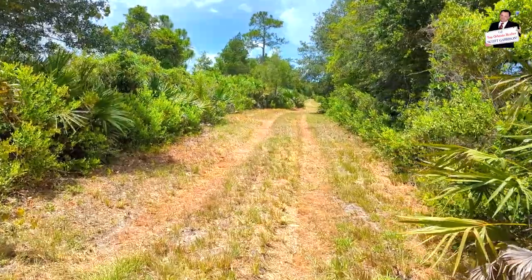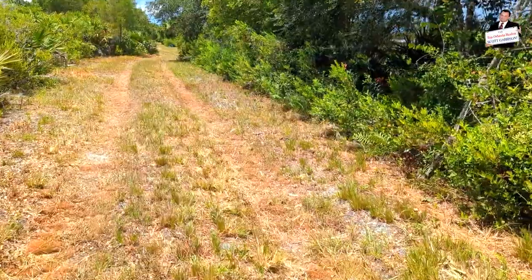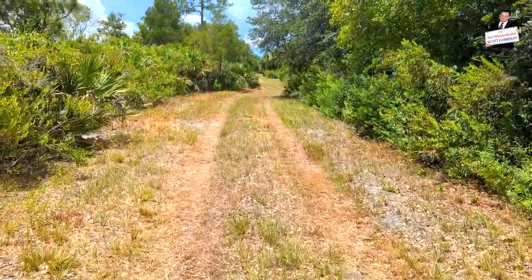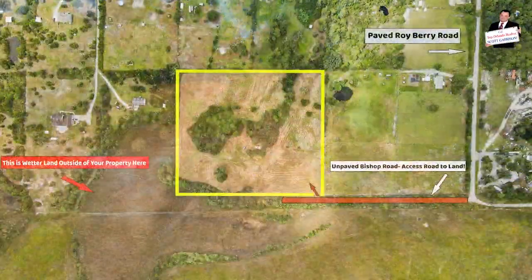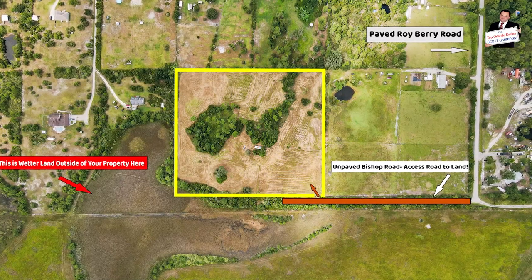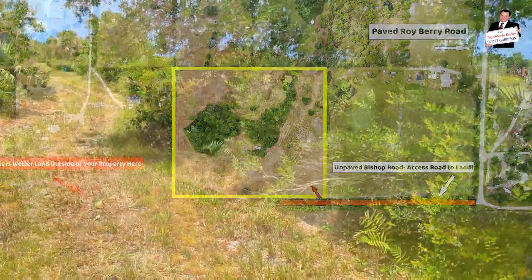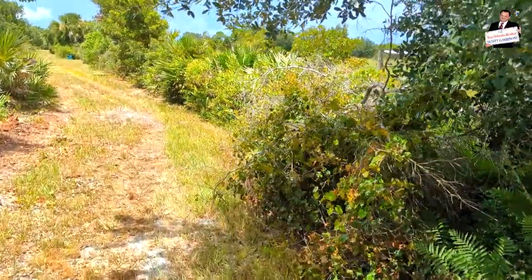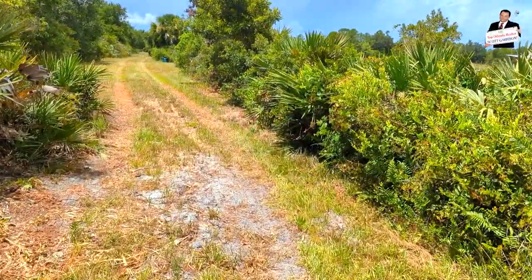Anybody who's watched this video and is interested in the land should look at the other video I've attached — it's got multiple aerial shots, aerial pictures, aerial video, and it helps to see what it looks like on the ground. Remember, I'm walking to the back of a 10-acre property. I do have a survey, topographical survey — all of that is available upon request.